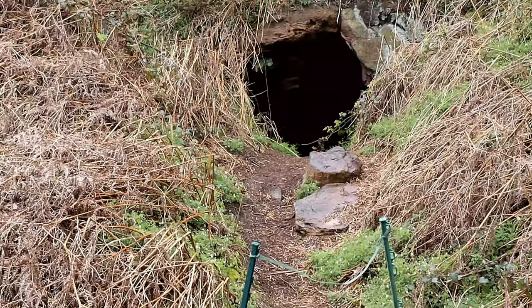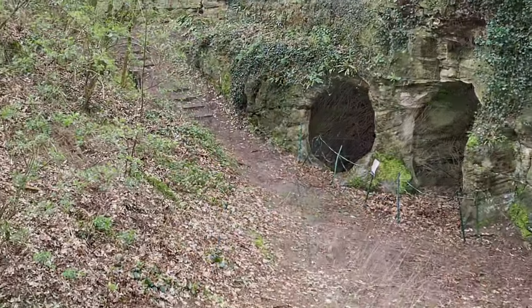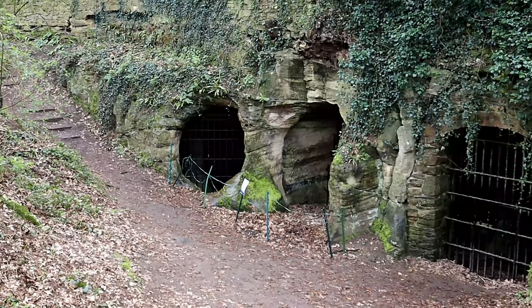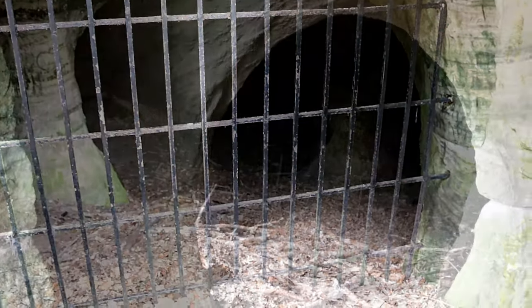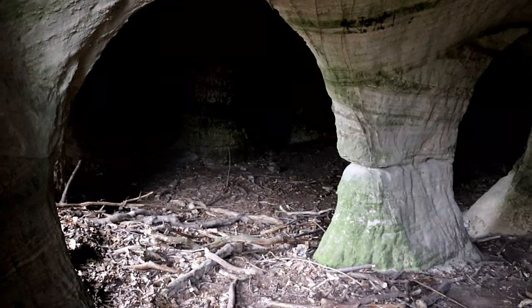The south-east part of the outer ward preserves some remarkable caves. In the 19th century, they were known as Beoford's Caves, supposedly named after a local inhabitant who made a living from quarrying the sandstone. The stone was so soft that it could be easily crushed, and the resulting sand was used in an early form of industrial sandblasting.